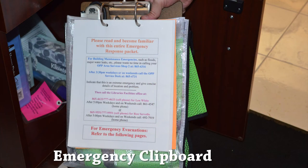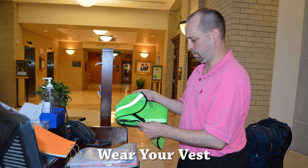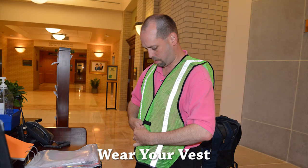The clipboard contains your vest, a flashlight, procedures, and the evacuation checklist. Take the vest out of the bag and put it on. Your vest signifies that you are the command post coordinator and this will help police services recognize you.